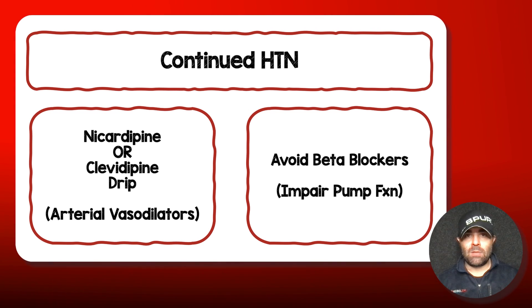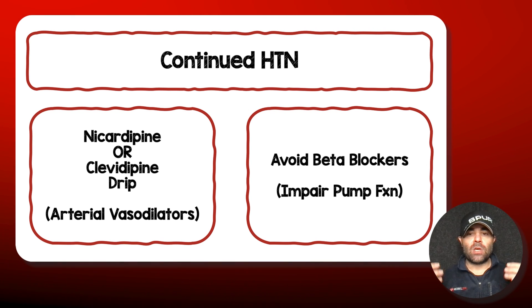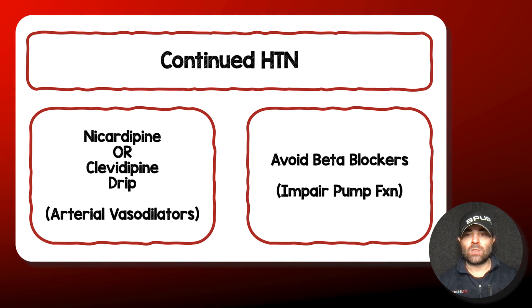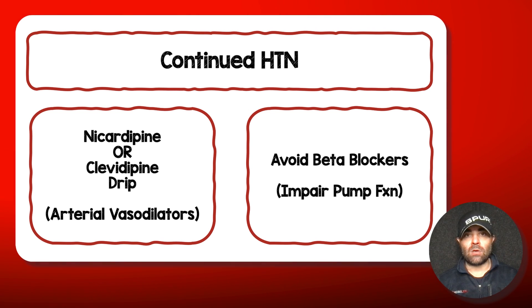I would avoid beta-blockers in these patients — I've seen this mistake made — because you're going to impair pump function. You're not going to just drop blood pressure; you're also going to drop inotropy, and that's going to be detrimental to these patients. This is the one time you want to stay away from beta-blocker boluses or even beta-blocker drips.